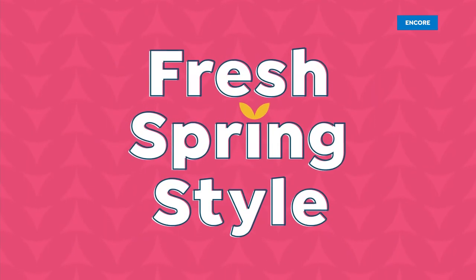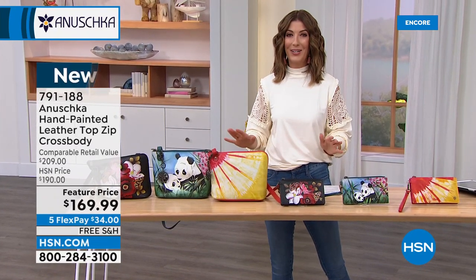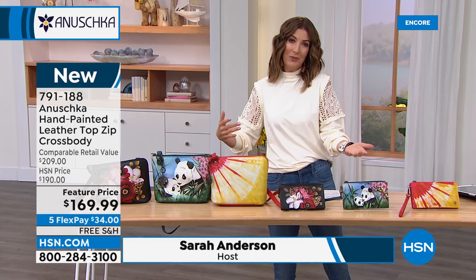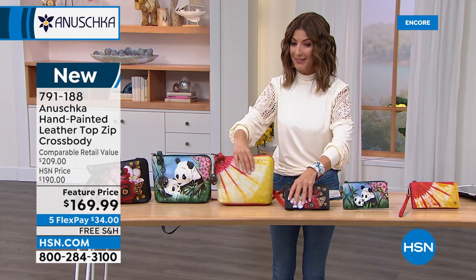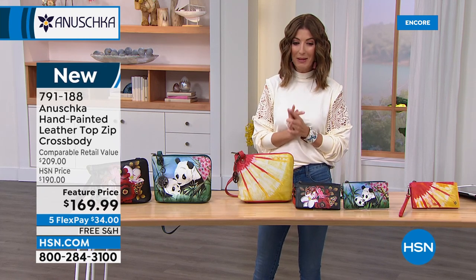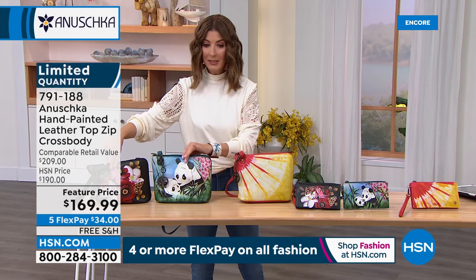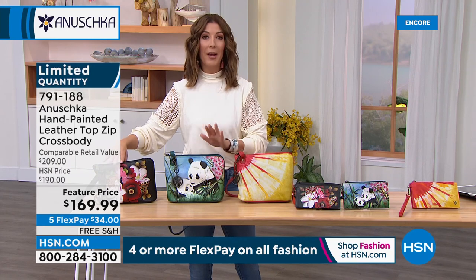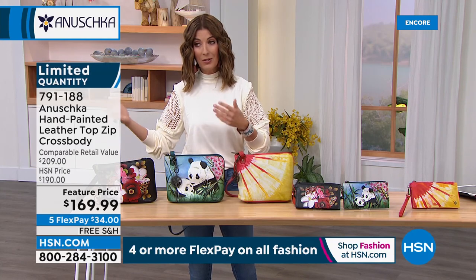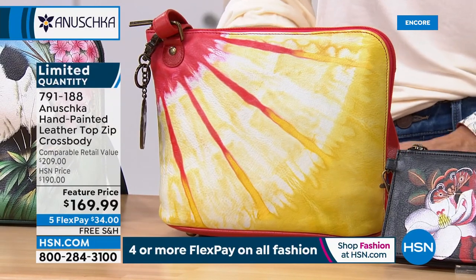Thanks so much for all of your orders. Once you get your first Anushka bag home, you're like — now I know what they're talking about, because it feels like an extension of you. You get to tell your story and show your personality. And there's a lot of personality in these next three bags. This is all brand new — we have a feature price, saving you about $20 off this bag, and it's very limited. First-ever tie-dye bags are hitting the network tonight.